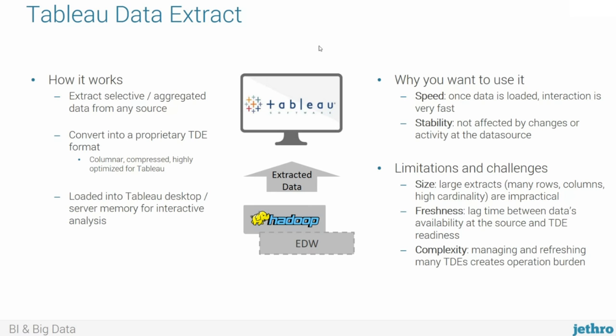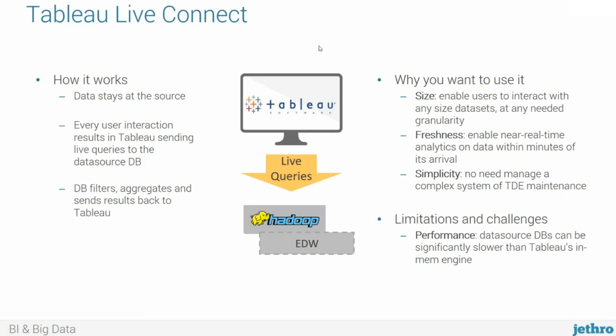The trade-off and drawbacks are several. First and foremost is size. Once the data extract becomes pretty large — because you have many rows, many columns, or high-cardinality columns — it becomes impractical to turn it into a TDE that can be loaded into memory. Another limitation is freshness: you always have to wait until the data is extracted and loaded into Tableau before you can access it. And lastly, there's the complexity of managing all those TDEs across many users, which often need to be refreshed on an ongoing basis — a fairly complex operational process.